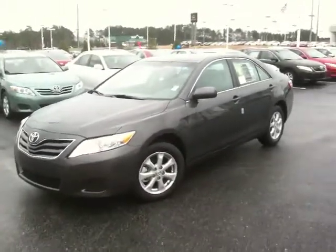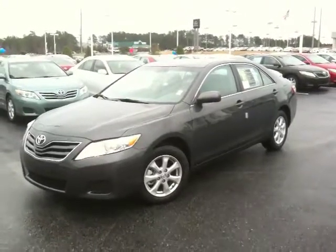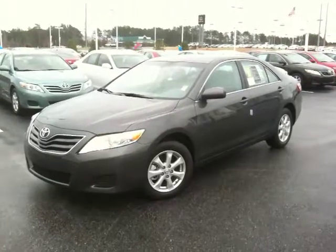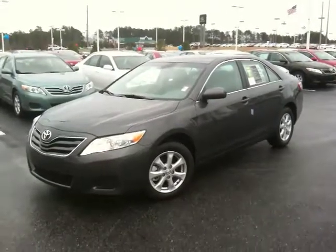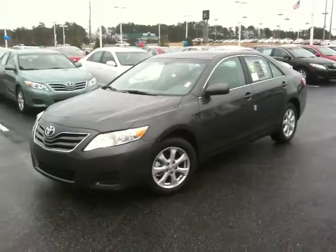I think this might be the Camry you're looking for. In fact, I have two set up the same with the same interior color and that magnetic gray. The next step is to get you and your wife to come take a test drive. Thanks for watching.